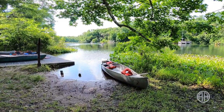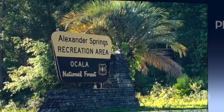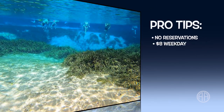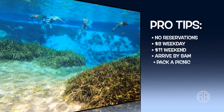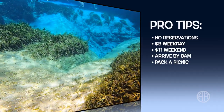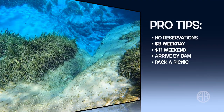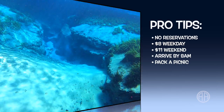When you're finished snorkeling, you can take a canoe or kayak for a paddle. Here are some pro tips for Alexander Springs: it's first-come, first-served — reservations are only for campers. It costs $8 per person on weekdays and $11 per person on weekends. The spring opens daily at 8 a.m., so get there by then, especially in the summer months.